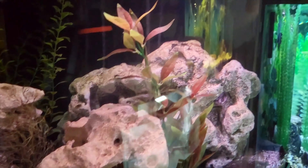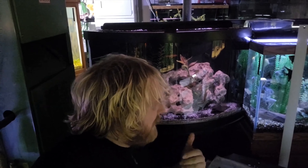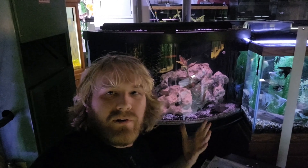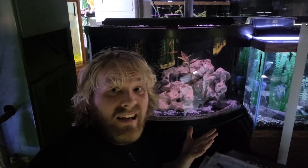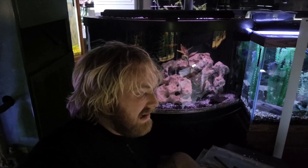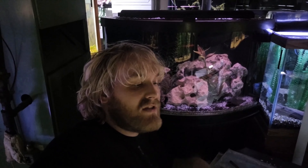We tried adding some mollies for company, but as you can see they're not in here anymore — the puffers decided they didn't like them. We got the mollies out pretty quick. I was a little nervous about moving these guys and the green spotted puffers to brackish water, but I have to say for the first year it really hasn't been too hard to maintain. Definitely some challenges, but in the end I've been very happy with the results. You can check out the transition video linked up here.